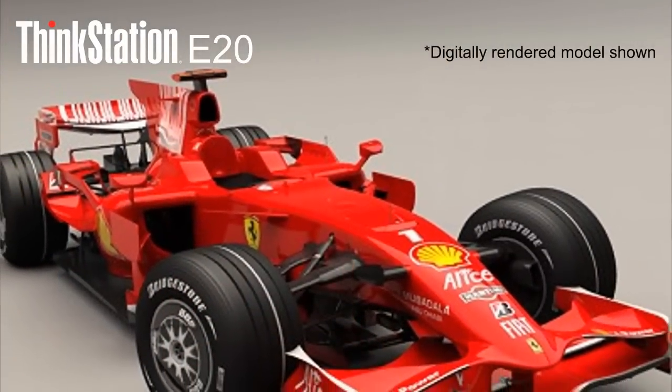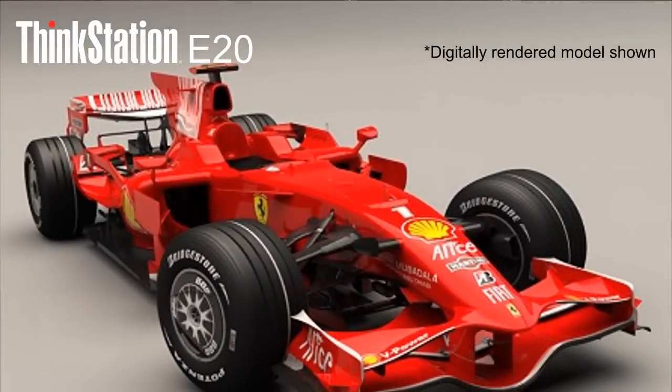If you make a living creating digital content or designing products, you need more than the computational and graphics power offered by a conventional desktop, but a high-end workstation can sometimes be too cost-prohibitive. Fortunately, the ThinkStation E20 delivers the beyond-desktop experience you need at an unheard-of price point.